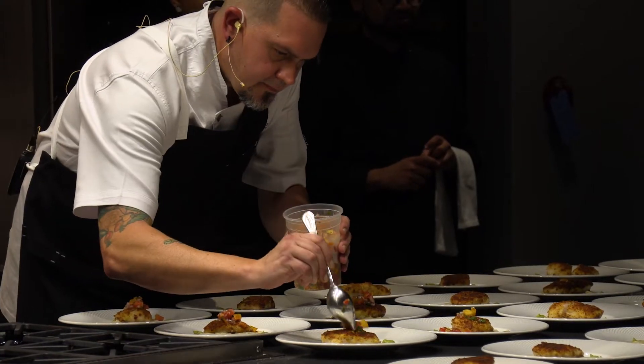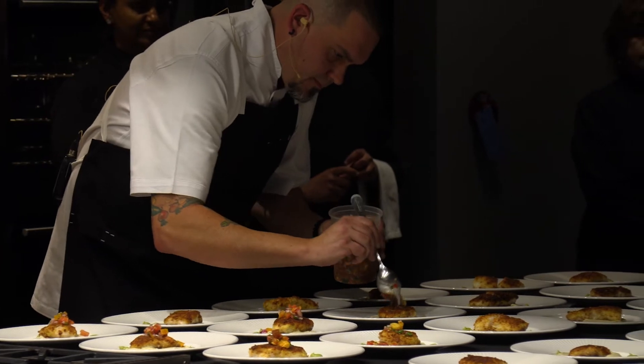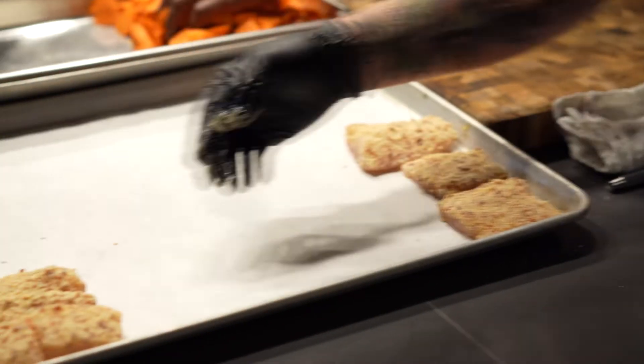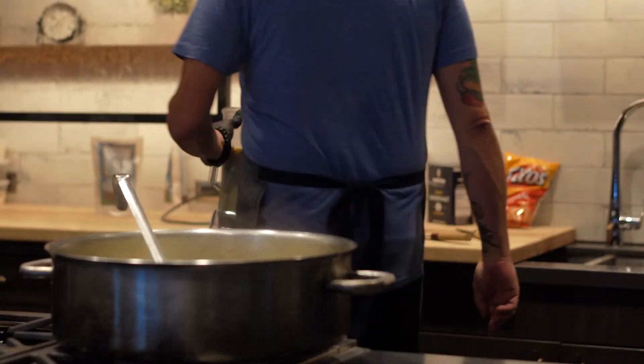The dish that I'll be making tonight for the Chef Jam event is the same dish that I did for the King of Mississippi Seafood. It's a super great dish, one I'm really proud of. Kind of a play on a fish taco, a little bit more refined. You have a chorizo and potato crusted snapper over a corn and corn chip puree — kind of supposed to act like the tortilla.